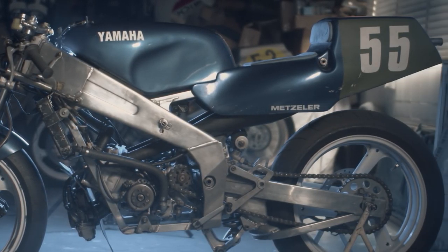The TZ 250W is quite different to ride because of the movement of the weight forward and a steeper steering angle — you're actually sitting right over the front of the bike. Quite different from the earlier ones, but incredibly stable and a really nice bike to ride.